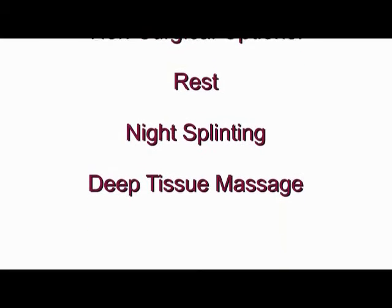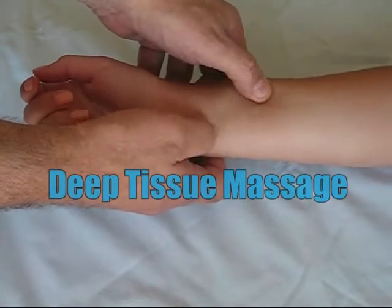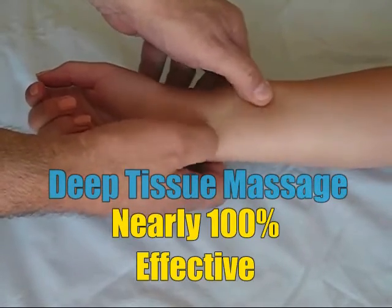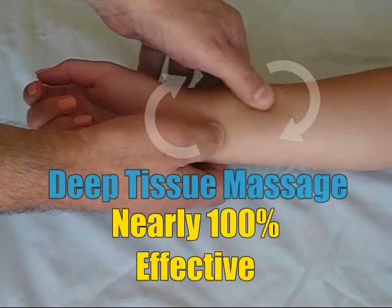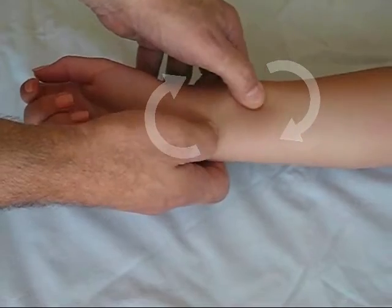Those non-surgical therapies that everyone should use start with resting your hand, splinting your hand while you sleep or night splinting, and deep tissue massage. In fact, deep tissue massage is nearly 100% effective in relieving carpal tunnel syndrome, but only if it's done daily and for a period of two to four weeks. But this isn't your everyday massage — it requires specific motions over the forearm to drain the fluid inside the carpal tunnel and to break adhesions over the tendons that cause inflammation.